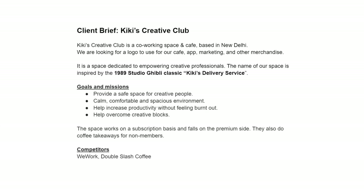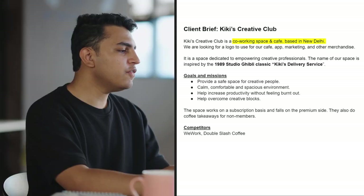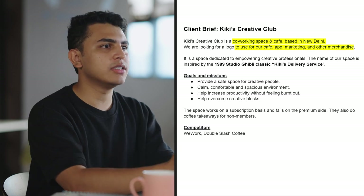Every logo starts with a brief. If there's no brief, there's no direction. This is the client brief that we'll be working on today. In the brief, it mentions that Kiki's Creative Club is a co-working space and cafe based in New Delhi. They're looking for a logo to use for the cafe, app, marketing, and other merchandise.